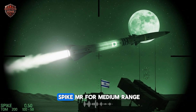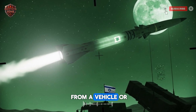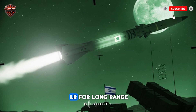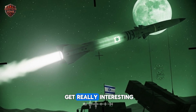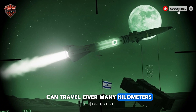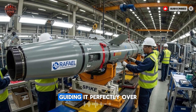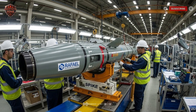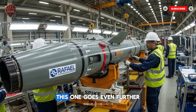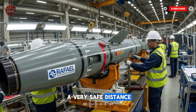Then you have the Spike MR, for medium-range — this one has a bit more reach and can be used from a vehicle or a tripod on the ground. Next is the Spike LR, for long-range, and this is where things get really interesting. This missile from Israel can travel over many kilometers, and the operator still has that live video feed, guiding it perfectly over hills and valleys. Then there's the Spike ER, for extended range — this one goes even further, perfect for taking out high-value targets from a very safe distance.